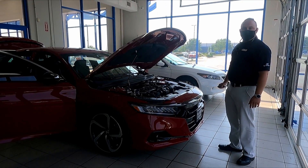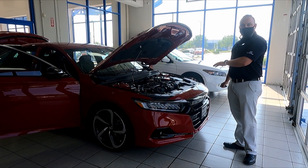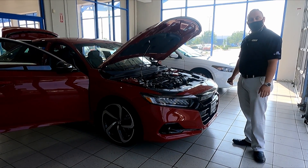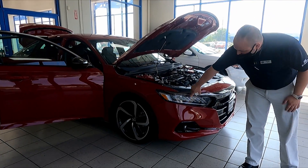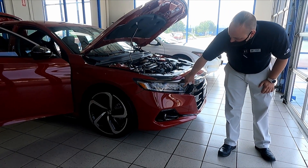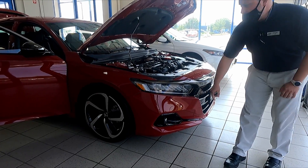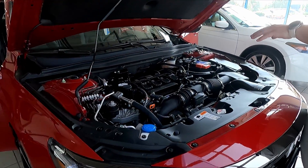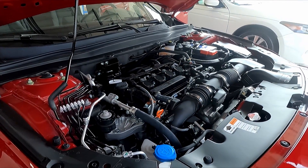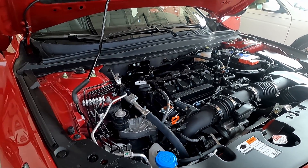This is Kyler over at Frank Leta Honda. I'm going to be showing you the 2021 Accord Sport today. It is the San Marino Red with a black interior. Up front you're going to notice the LED headlights, as well as daytime running lights and fog lights down beneath. It's going to be powered by a 1.5-liter turbo four-cylinder engine, getting you 192 horsepower and about 35 miles per gallon on the highway.